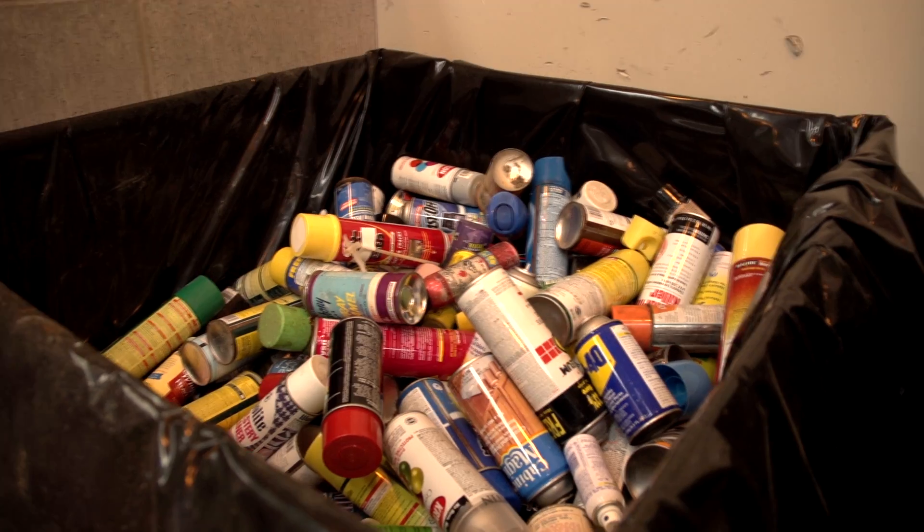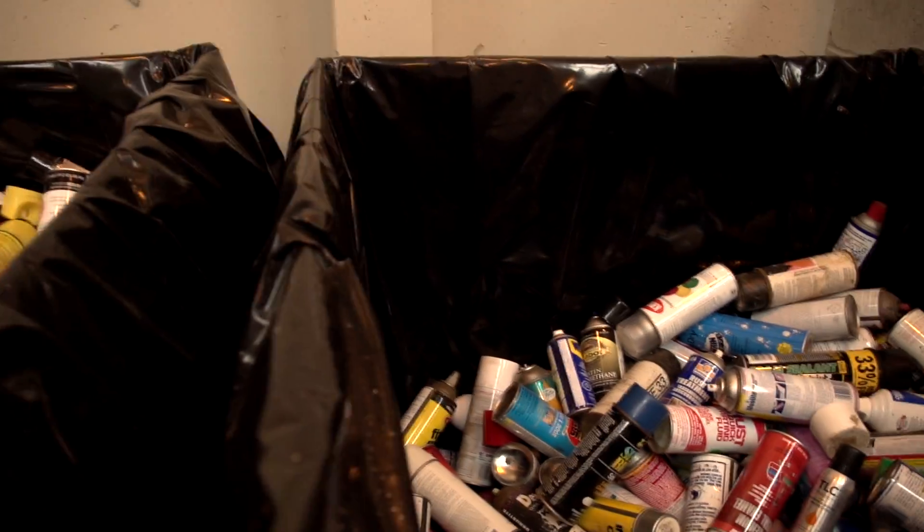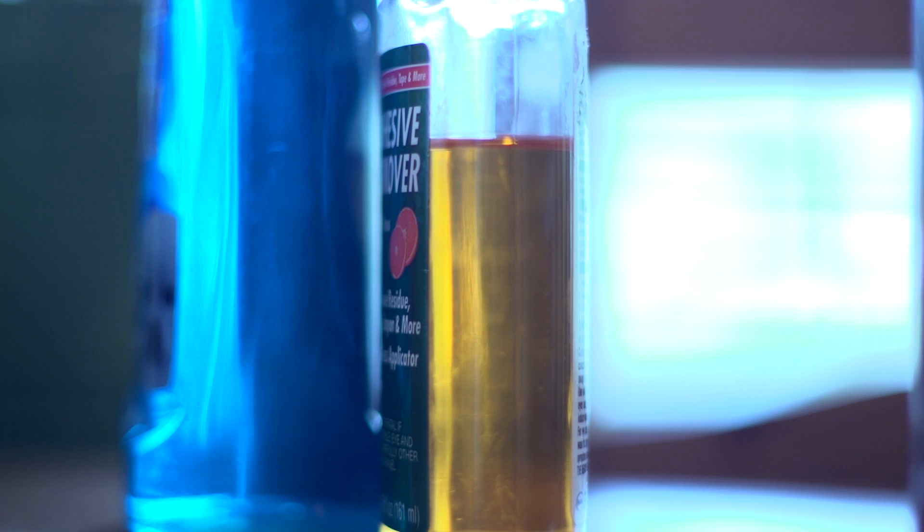If you're looking at a product that doesn't list its ingredients, move on, skip that one, and go back to the simple ingredients.